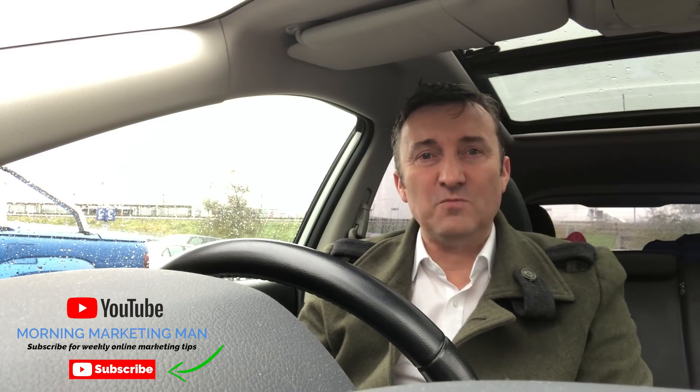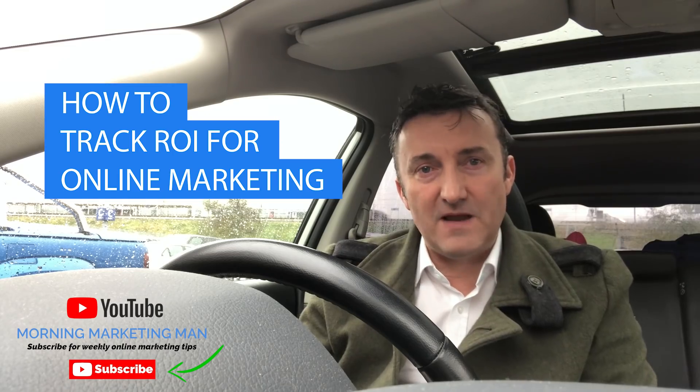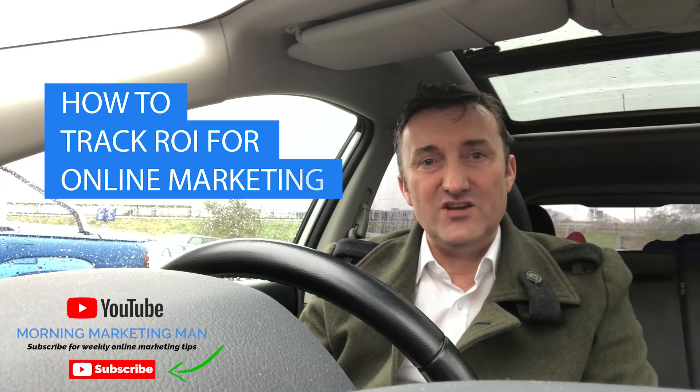I'm John Pankhurst, the Morning Marketing Man, and this morning's video is tracking return on investment on your online marketing spend. I'm going to show you three ways you can track your ROI and give you the returns that you need.